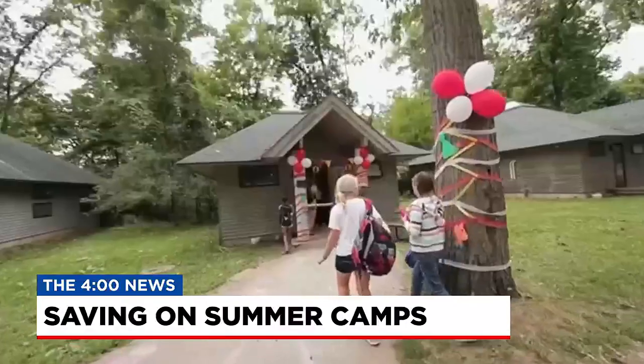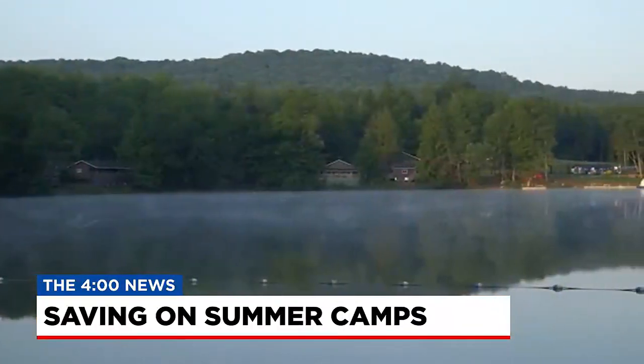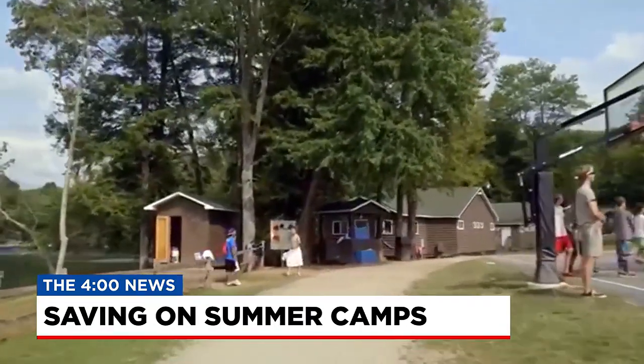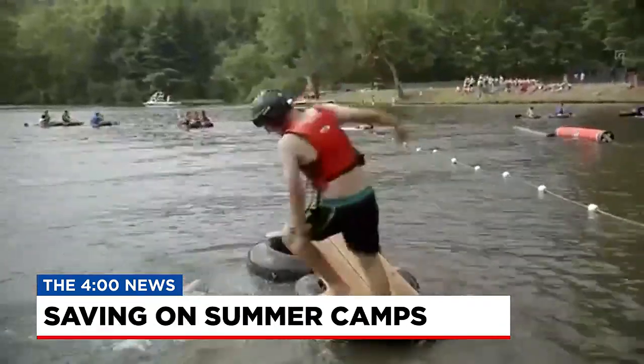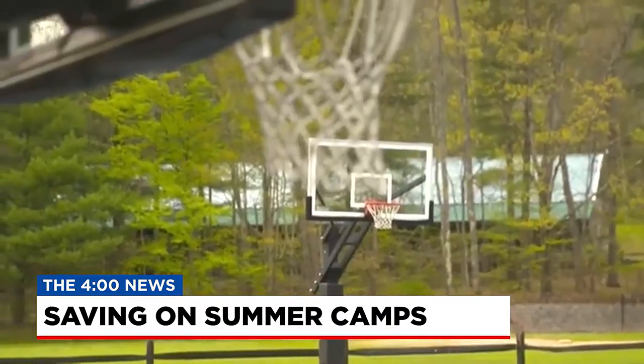Call the camps directly, because in some cases where a camp hasn't filled all its slots, they might offer you a last-minute discount. Also, look at newer and lesser-known camps and ask about discounts and incentives they may have as they try to generate interest. Financial aid is often available as well, and sometimes you do have to ask because it's not publicly advertised.